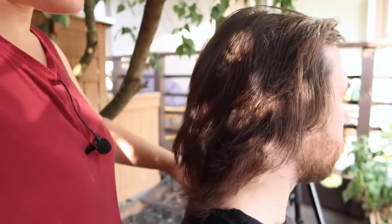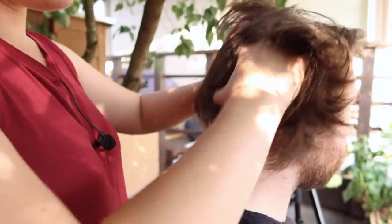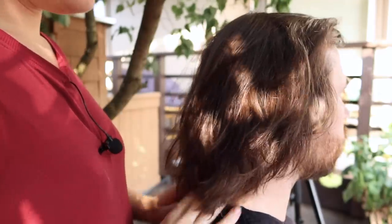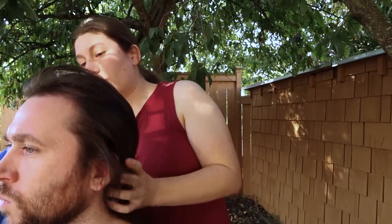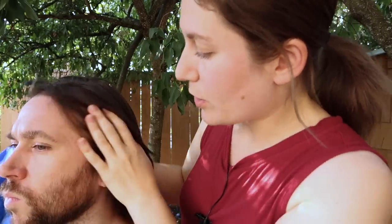A lot of times these muscles here in the back go all the way up into the base of the scalp and can cause swelling and irritation. That can cause redness and heat in the scalp, which can lead to some skin problems. So I'll do the full exam, but I might give you a little bit of a scalp massage later, trying to loosen up some of that tension, so that it doesn't lead to any hair loss or issues regarding the scalp itself and the skin.